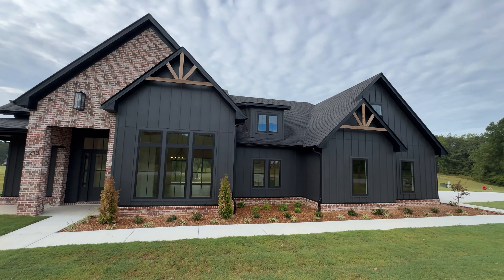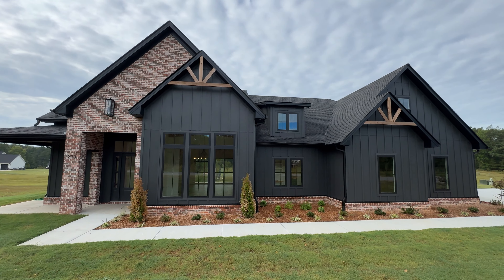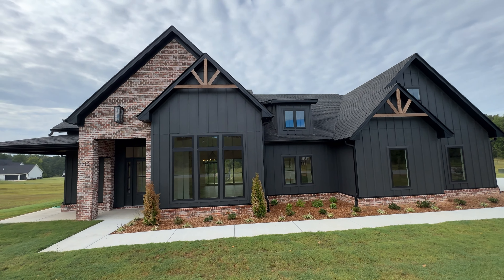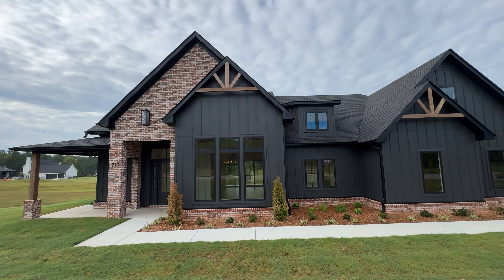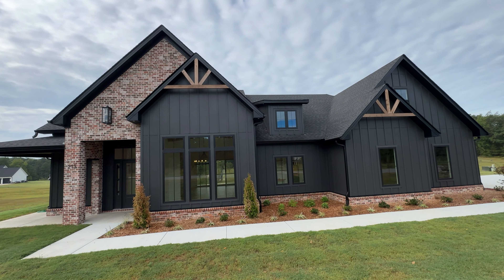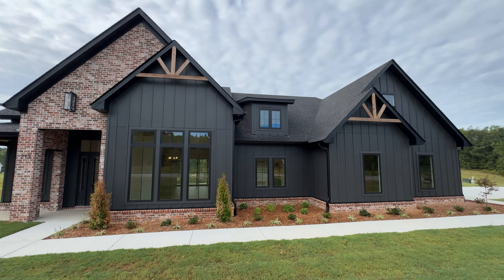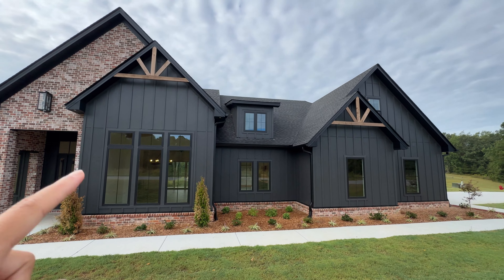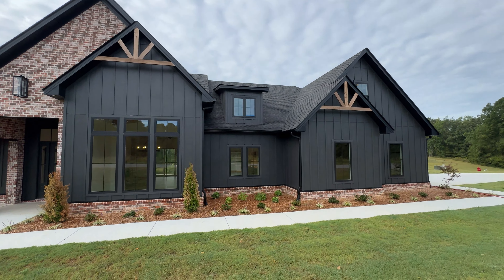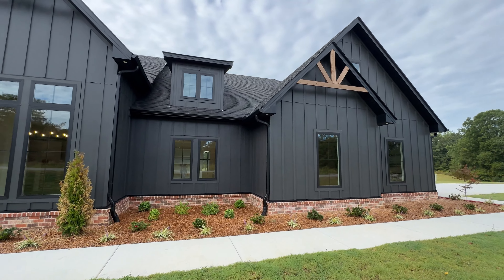Let's talk about the exterior of the house before we go in. As you can see, it is a very dark color, which I personally love. I'm also a fan of the gables. I love how they put the wood accent, and because they put that brick wall right here, it makes it more traditional but still very modern. I love the different dimensions of the home — they put this triangle here and another triangle roof there, so it feels more balanced.